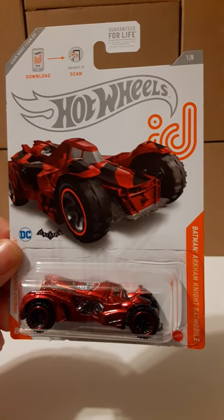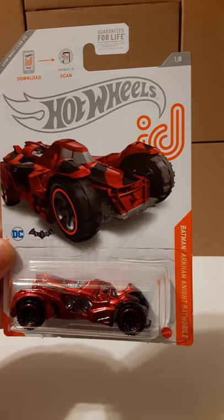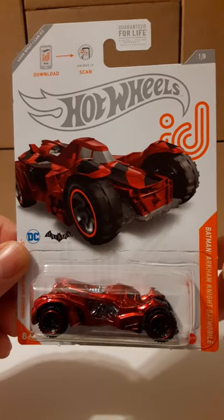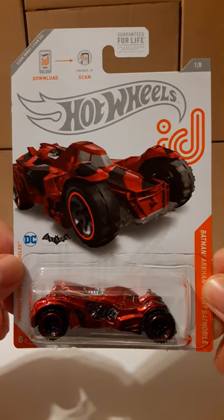Welcome back to the Hot Wheels review. In this review we're gonna take a look at the Hot Wheels ID car — the Batman Arkham Knight Batmobile. This is one of the rare actual cars to try to find.